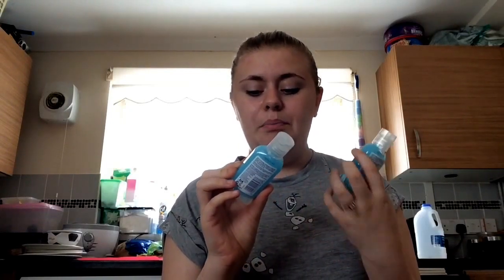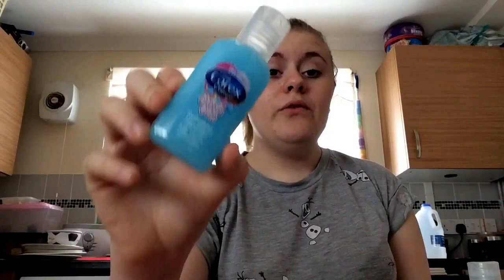I also went to Superdrug to pick up Carmex Complete Care bubble gum refreshing hand gel — one for myself and one as a gift. I can't open the gift one. If you could smell this you'd fall in love! Next time you're in Superdrug or Tesco, find the bubblegum Carmex because it smells absolutely delicious. These cost 99p each — basically £2 for two, which is amazing.